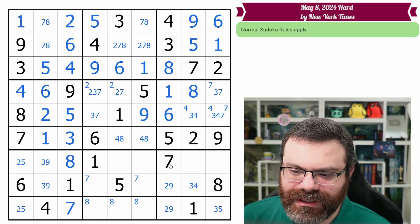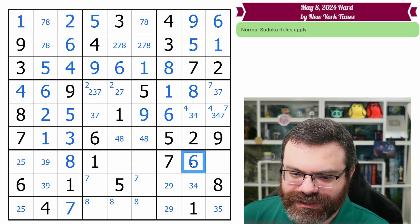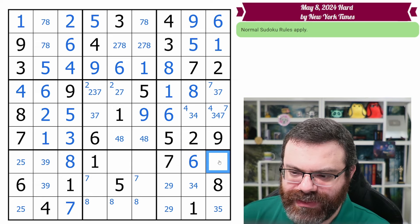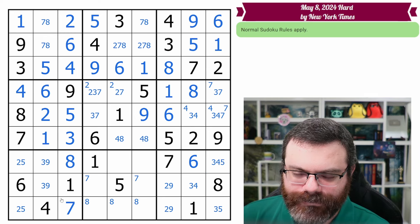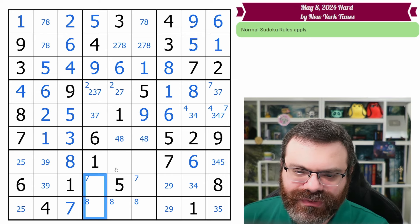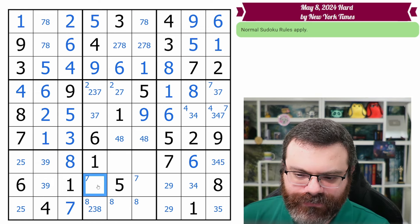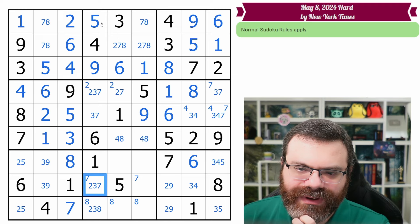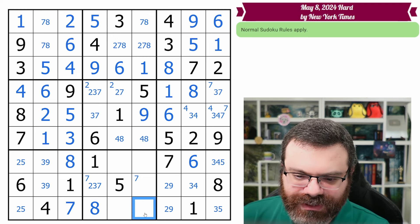Where do we want to look next — what's like the most restricted place to look? This column has the three, four pair. So this is the other digit — this is a six. And so then this is three, four, five. This column is two, three, seven, eight. This one's not seven — so it's two, three, eight. This one's not eight — so it's two, three, seven. Eight in this column can only go here — so that's the eight.